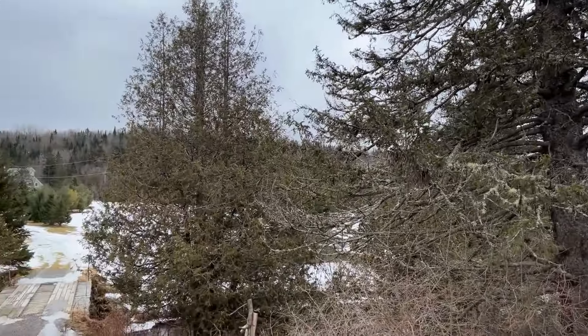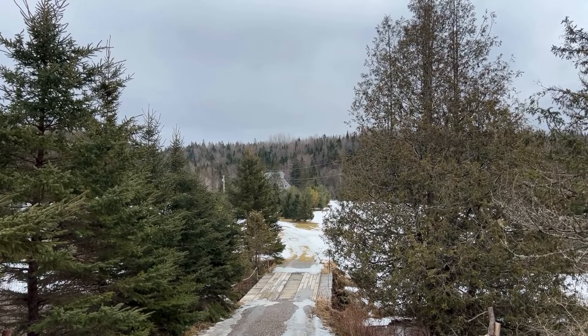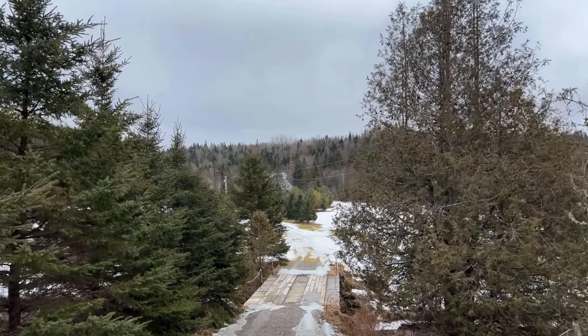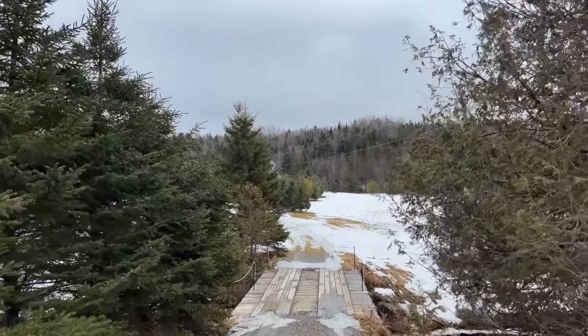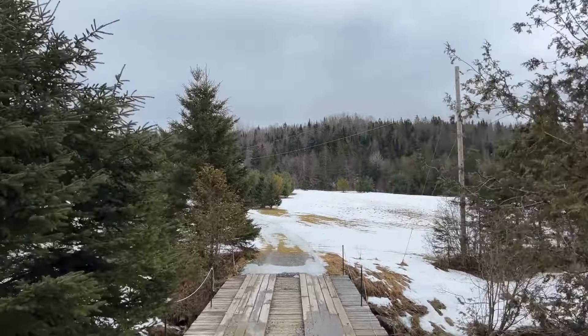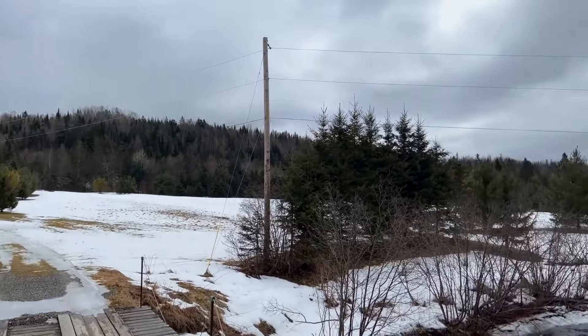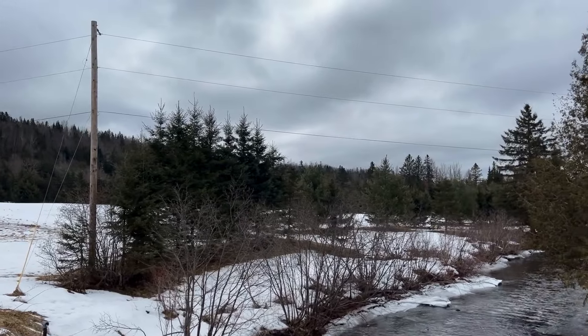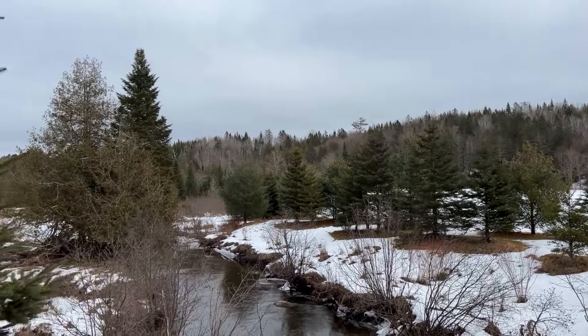We'll take a ride on in. We are going to come over this bridge that goes over the Lamoille River. It's got nice big I-beams underneath it. And give you a look down the river there, and up the river here.